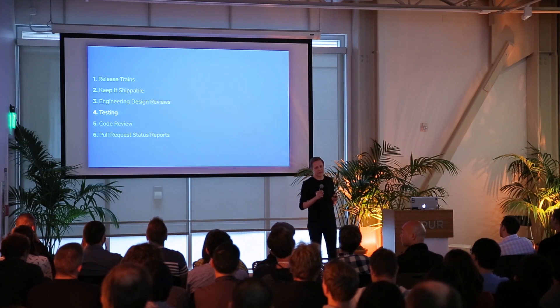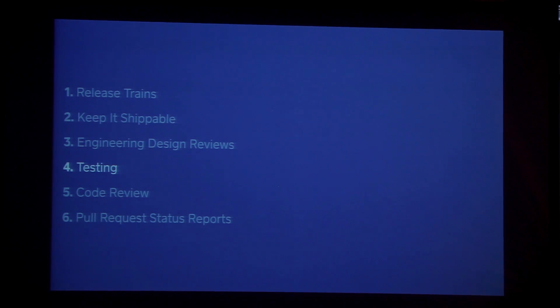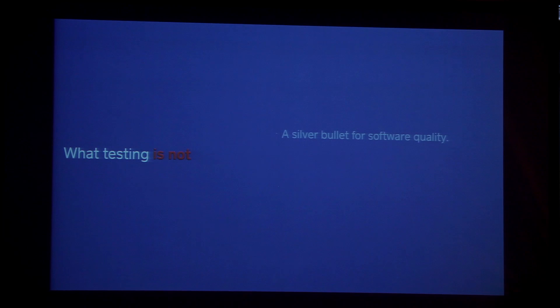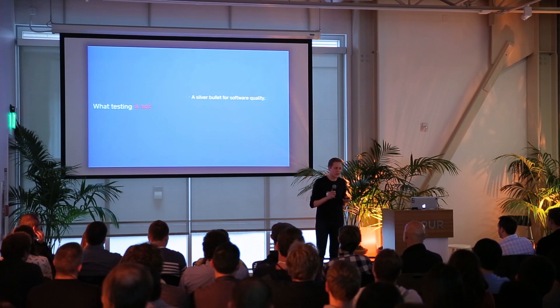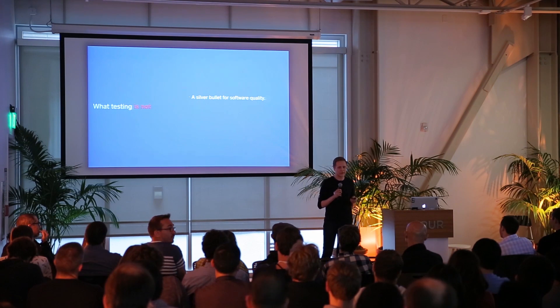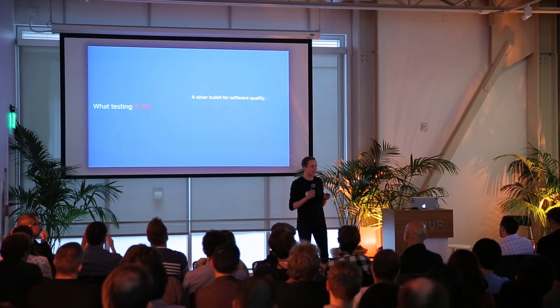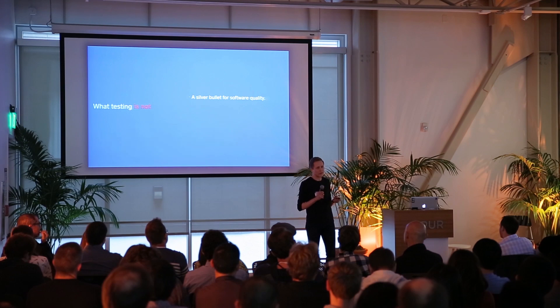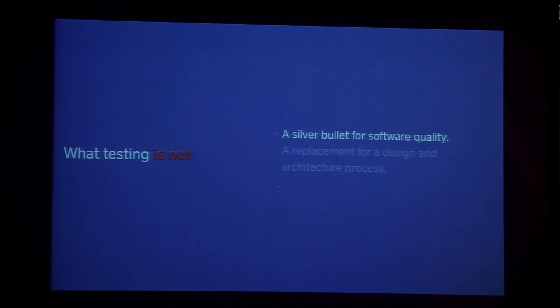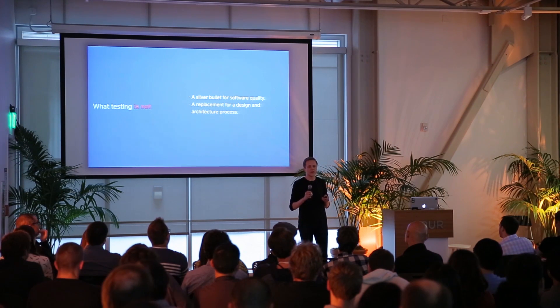After a design review comes testing. I'm going to talk about what testing is and is not to frame how we think about it on the register team. Testing is not a silver bullet to software quality. Software quality is very inexact — to ensure it, you need design and architecture review, code review, manual testing, alpha and beta releases, crash reporting, monitoring, logging, and probably a whole bunch of other stuff. There's no silver bullet to software quality, just a lot of rubber bullets, and testing is one of those. It's also not a replacement for a design and architecture process, and it's not a replacement for code review.